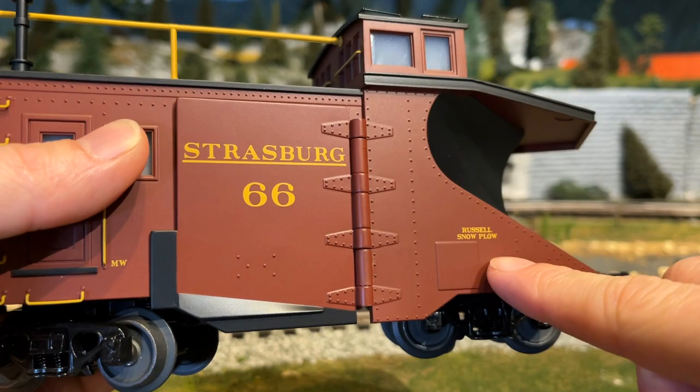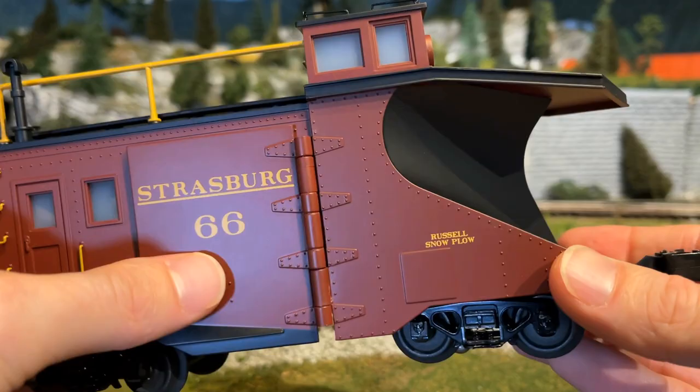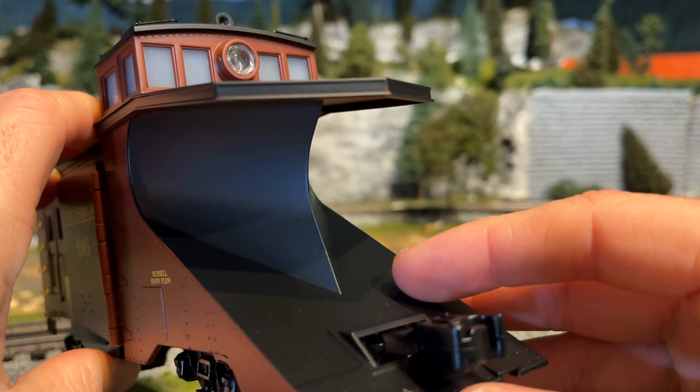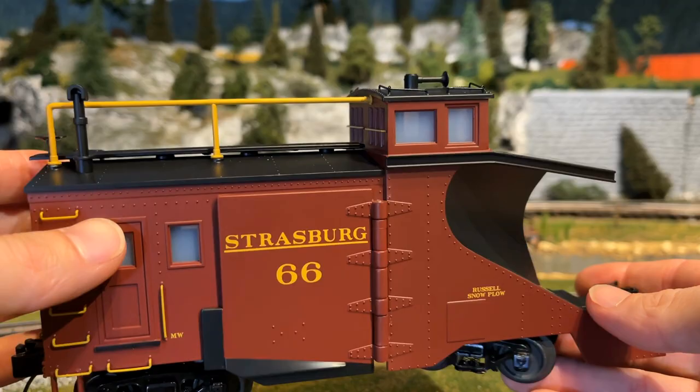The actual snowplow at Strasburg is wood, so there is no molded-in wood here like we'd see on wood-sided passenger coaches or wood-sided reefers. The tooling that Atlas has makes this more steel-sided, so it's not completely perfectly prototypical. Same thing with the windows — these windows are square, but I believe Strasburg's are circular porthole windows. This is as close as we're going to get, and this thing looks really, really cool and mean as it's coming down the tracks at you.